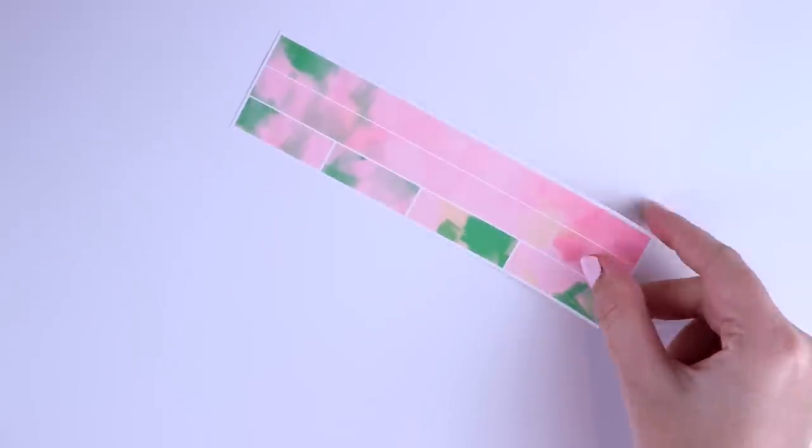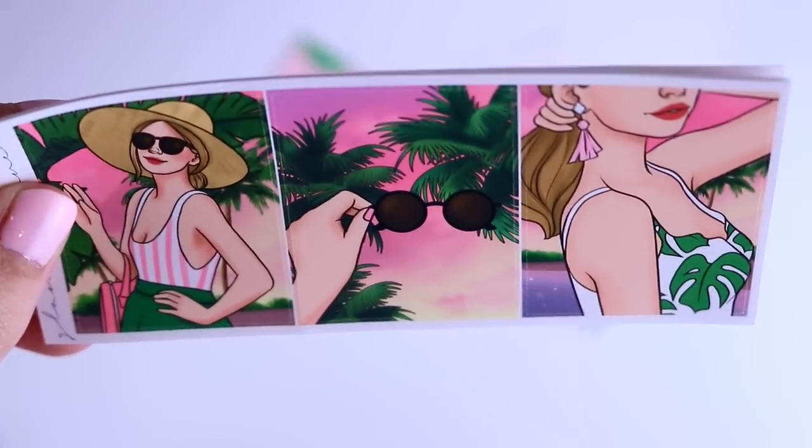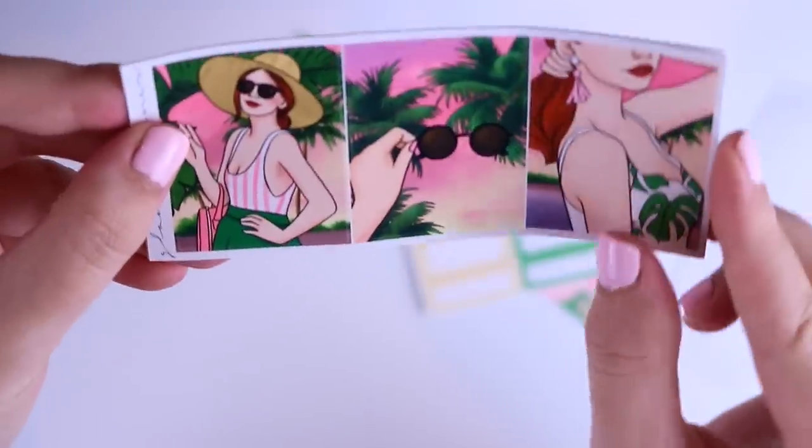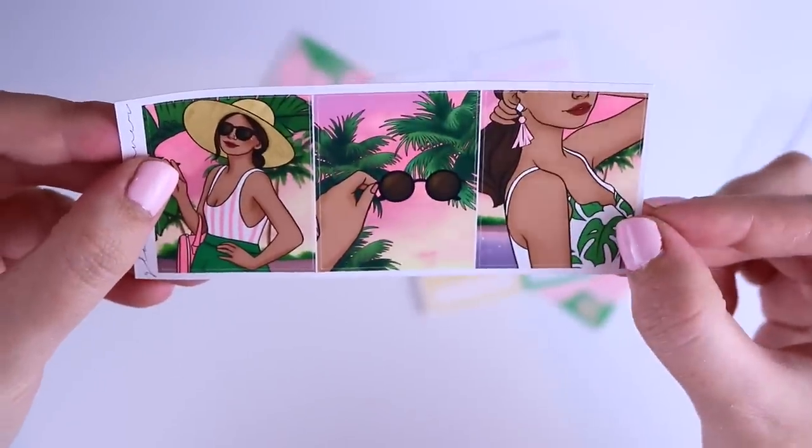For this collection I do have some à la carte items. First of all I have the A5 and personal side washi option, the label add-on option, and we also have fashion boxes for this collection. They're not included in the Luxe because there are four different versions, but you do get three boxes. So this is version one, version two, version three, and version four.